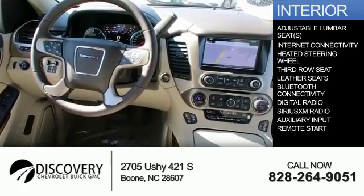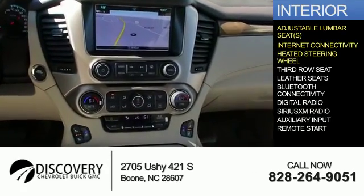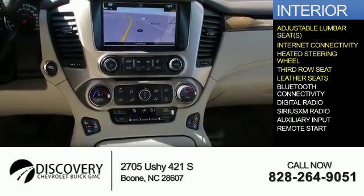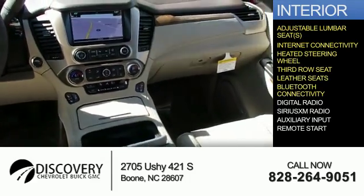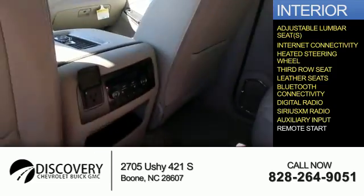Inside you'll find adjustable lumbar seats, internet connectivity, heated steering wheel, third row seat, leather seats, Bluetooth connectivity, digital radio, Sirius XM satellite radio, and auxiliary input.